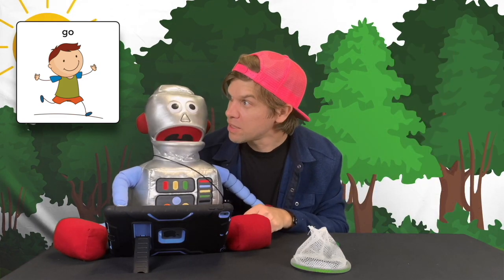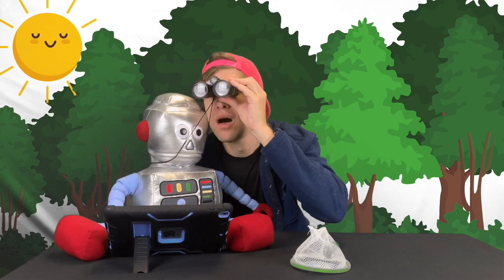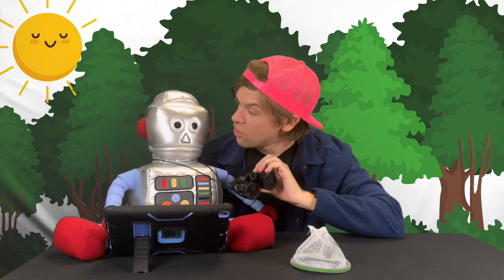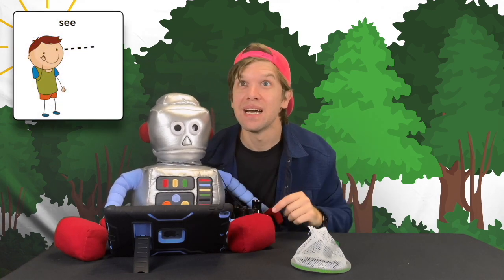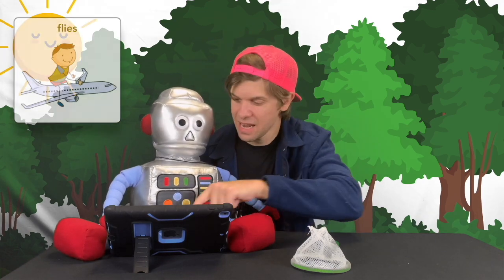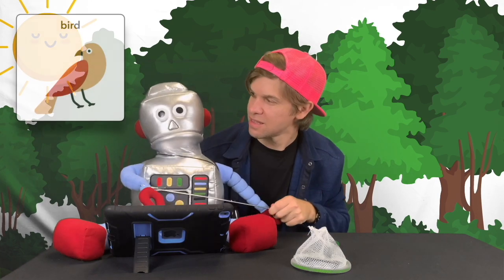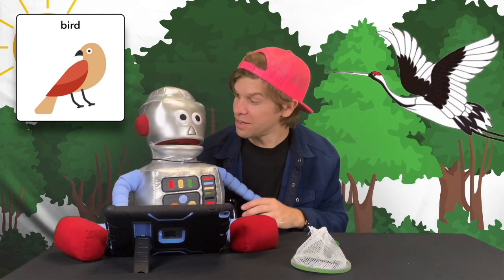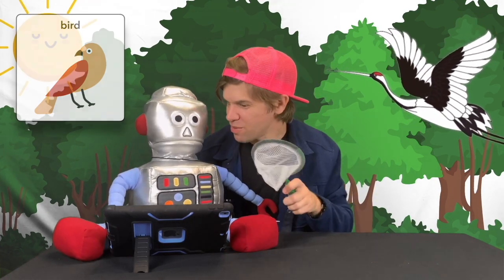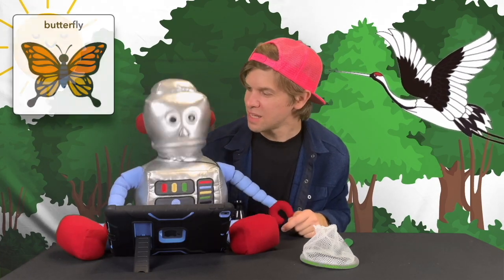Oh, stop right there! I see something way up there. I know what it is — look! What do we see? It flies! It flies and has feathers. Birds! Yeah, it's a bird. We see a bird. Can we catch the bird with our net? No, and we're not looking for birds — we're looking for butterflies. Okay, let's keep walking.